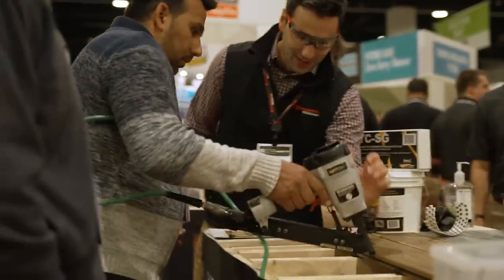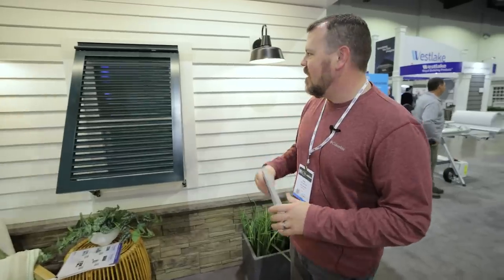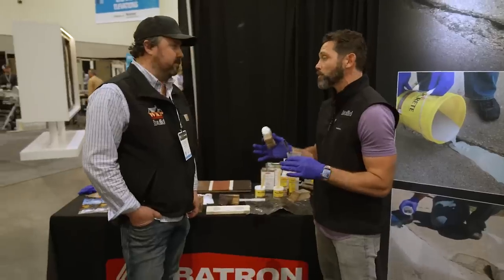JLC Live in New England — this is a fantastic show. I've gone for many years but wasn't able to make it this year, so instead our Build Show Network contributors are covering the event. We're going to see what's the coolest, what's the newest, what's the best from this year's show. Let's get going.